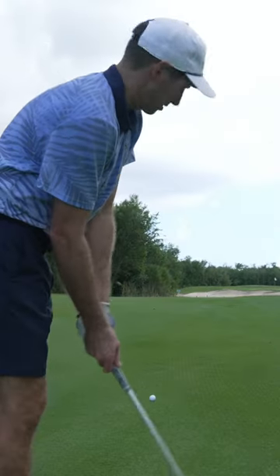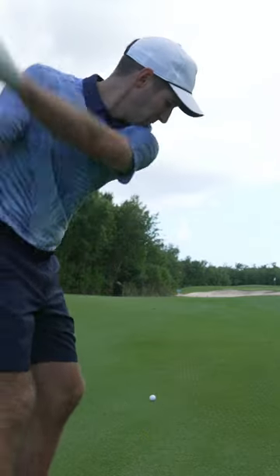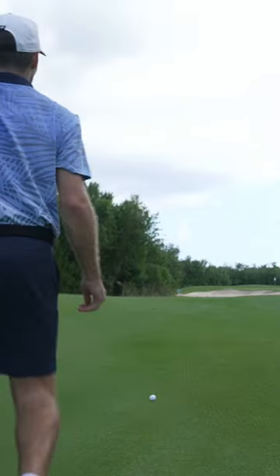So I got 150 into the wind, over the bunker. Pulling a 9 iron. Just gotta get over the bunker.